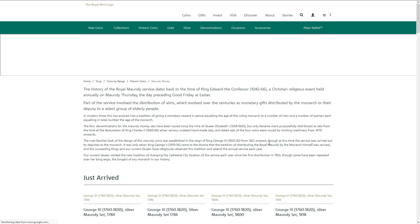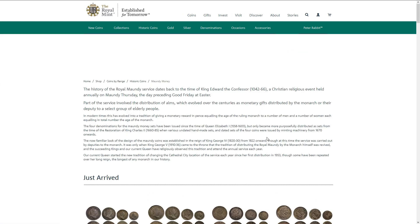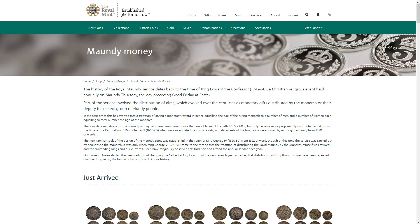Now this is the history of the Maundy Money. The tradition of handing out Royal Maundy Money has been happening since King Edward the Confessor. It's a Christian religious event held annually on Maundy Thursday, the day preceding Good Friday. As part of that process, the distribution of alms which evolved over centuries — monetary gifts have been distributed by the monarch or their deputy to a select group of elderly people. Recently that's been held at Windsor Castle, and obviously this year it didn't happen in a traditional way — it was sent through the post and not in a ceremony.